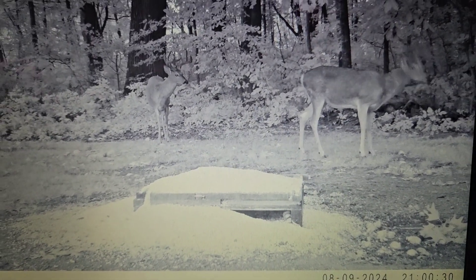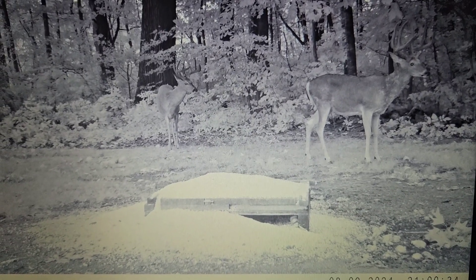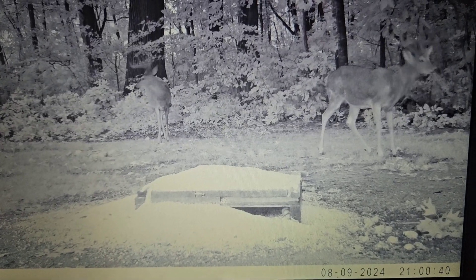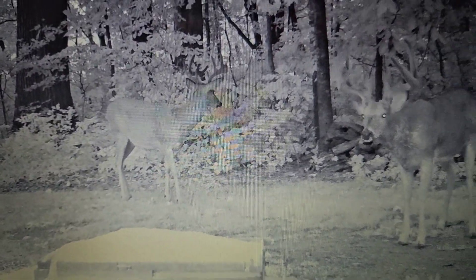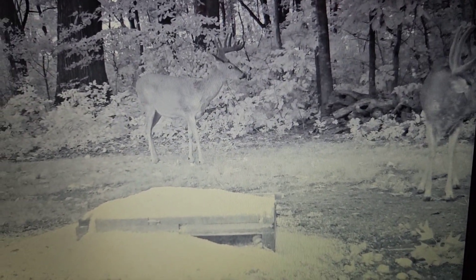It's been two weeks since Tyson's been in daylight, and he finally showed up at 9 o'clock, last light. He's definitely getting about done growing — he's getting tighter.